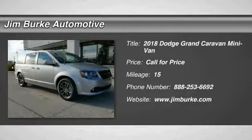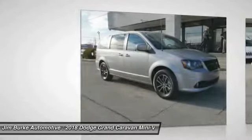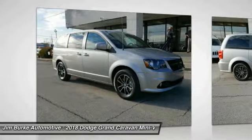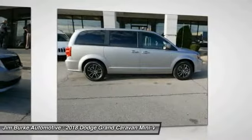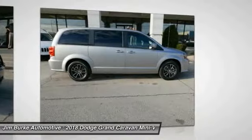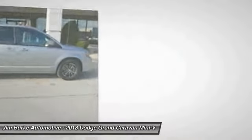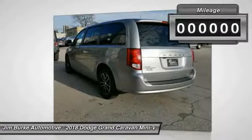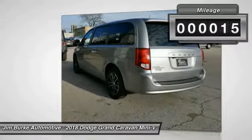Stop by and take a look at the 2018 Grand Caravan. The Dodge Grand Caravan received the government's highest front and side crash rating of 5 stars. Its vast interior is widely praised with an innovative seating arrangement, versatile cargo storage, and enough entertainment features to keep the kids entertained on road trips. This vehicle has less than 100 miles.